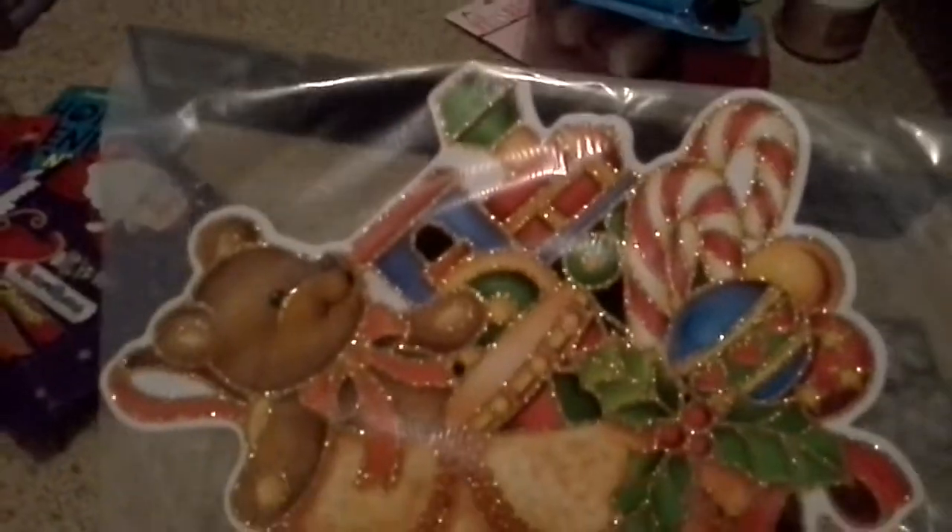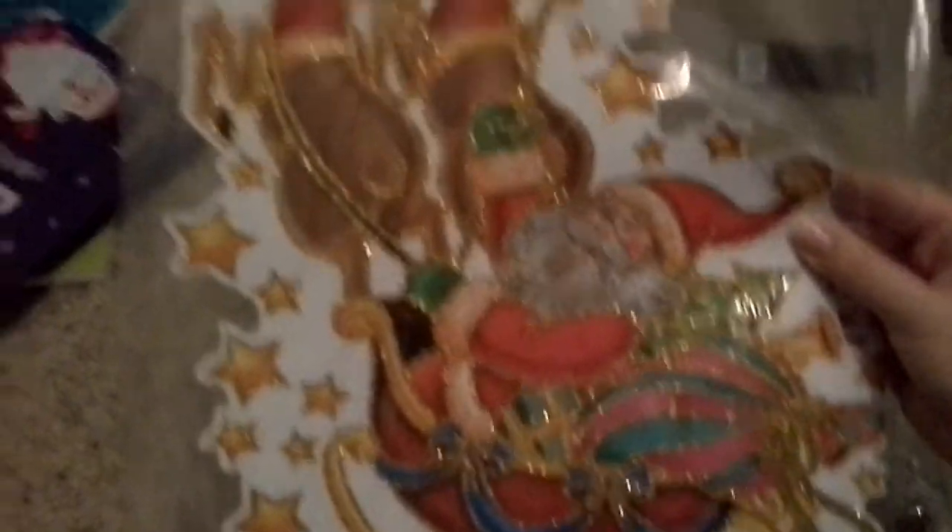I bought these window stickers, but I'm actually going to put them on my wall. It's a little stocking, and the other one is Father Christmas in his sleigh. I'm going to put those on the wall either side of the window.